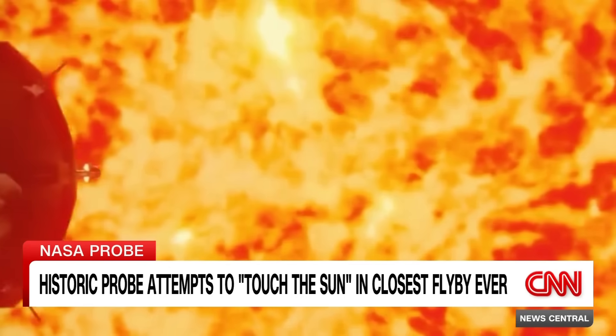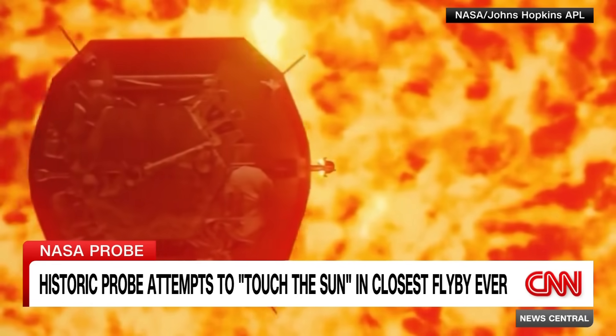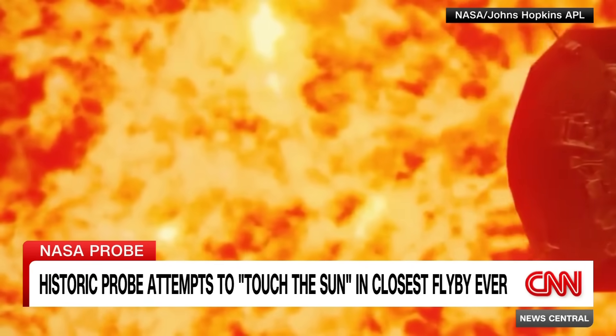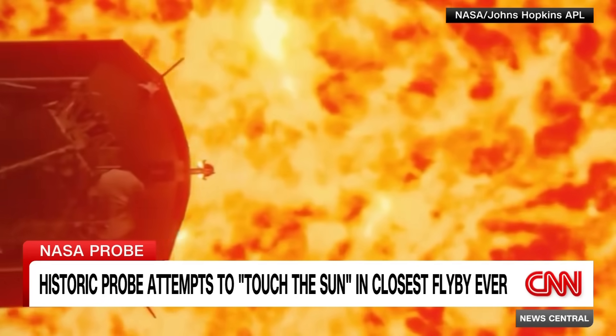The Parker Solar Probe passed the closest a human-made object has ever come to the sun, moving at a mind-bending 430,000 miles per hour. That means it could reach from Tokyo to Washington, D.C. in under a minute, according to NASA.